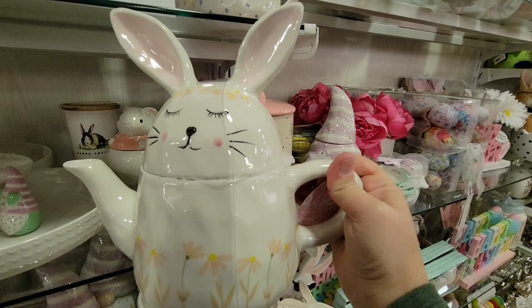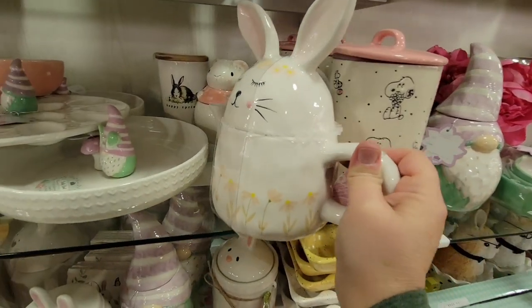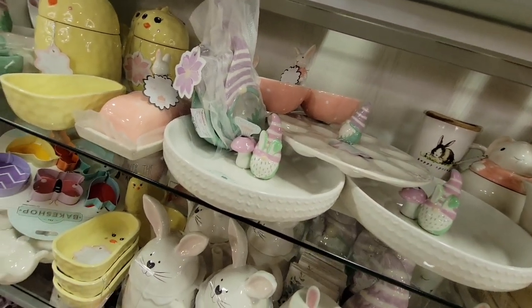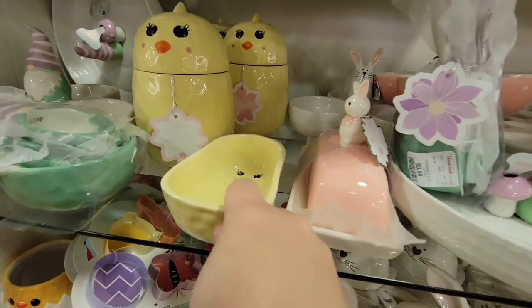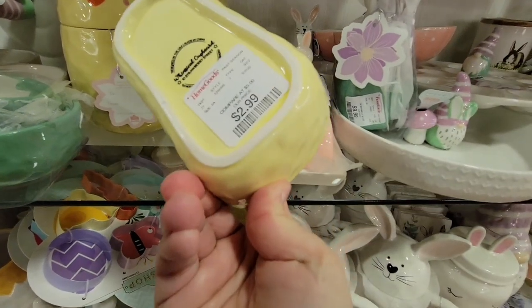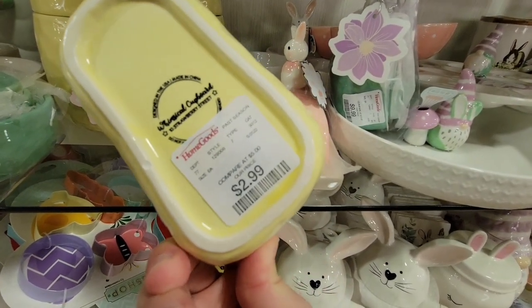And behind it, we see the generic Happy Easter Ray Dunn signs — I'm not showing those in the video since they have those every season. Those were $9.99. And look at this little chick bowl — $2.99. The prices are just really good.